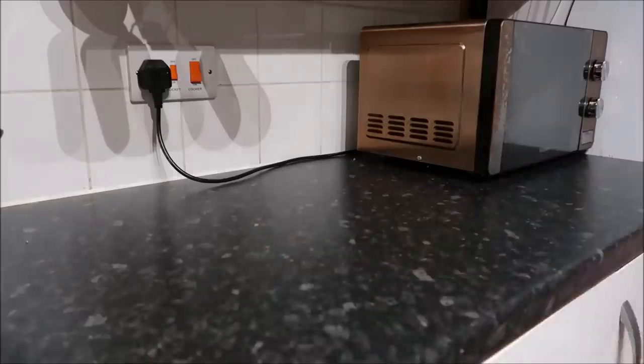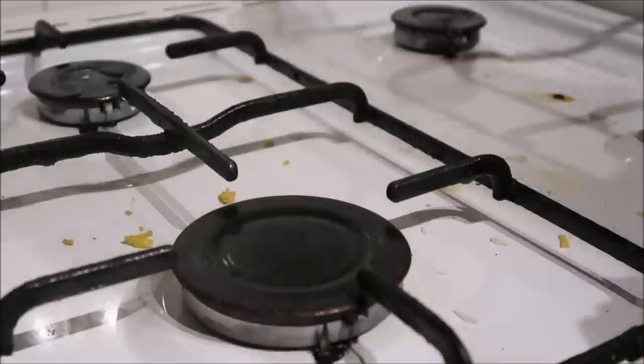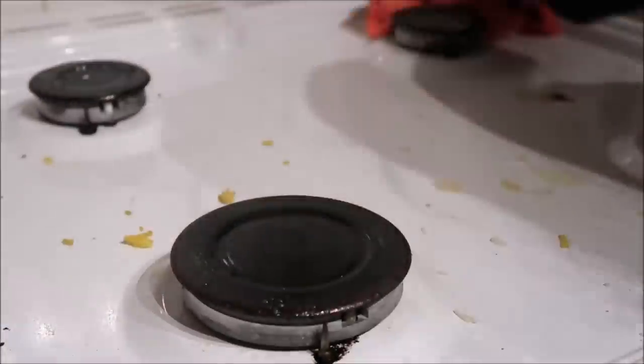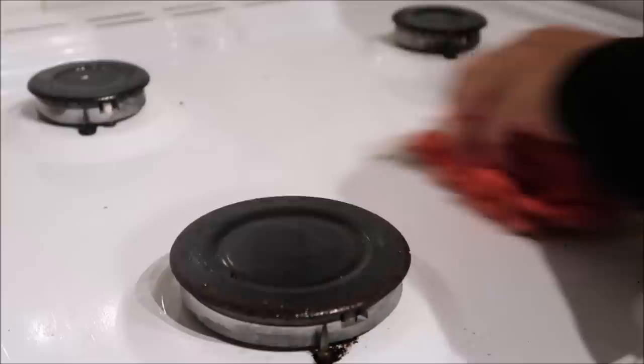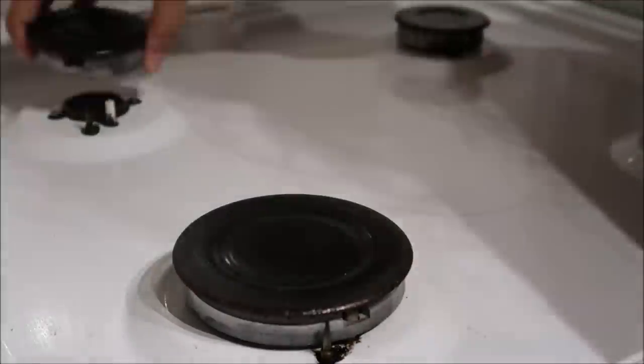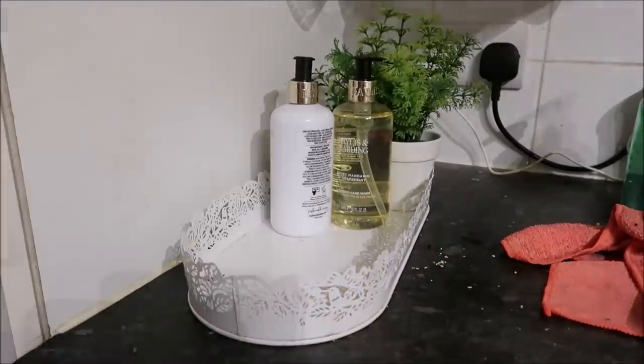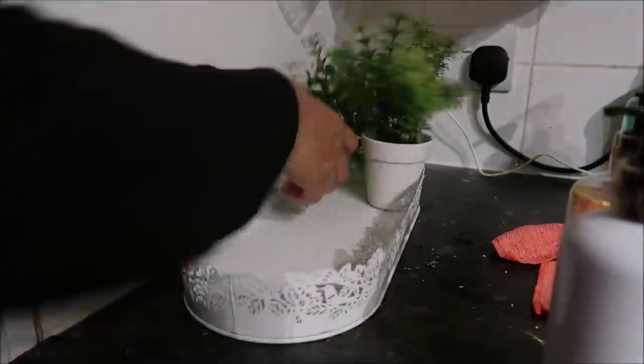So it's just wiping everything down, cleaning the cooker, making sure it's all nice and clean and fresh as much as it can be. Our appliances are actually quite old now — maybe seven years. Time flies when you're having fun! I'm wondering when we're going to replace them; they could do with being replaced, but do we want to waste money?